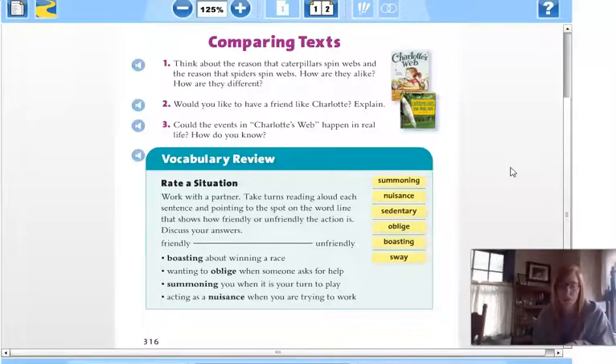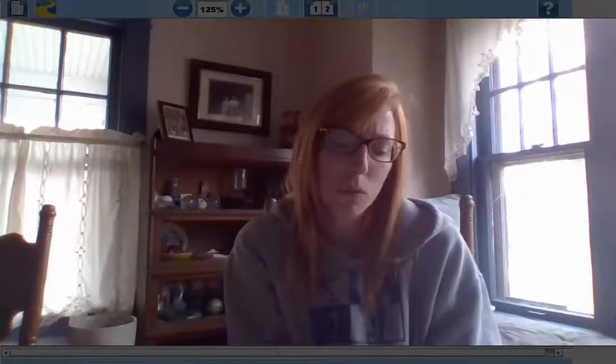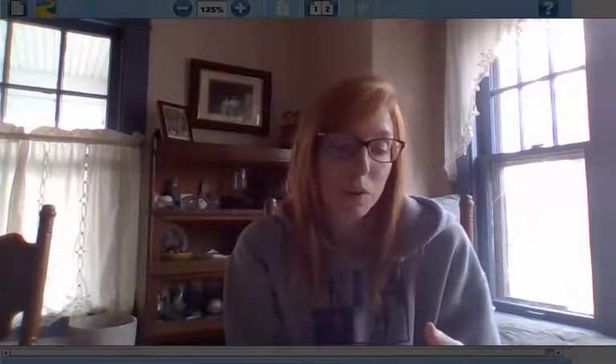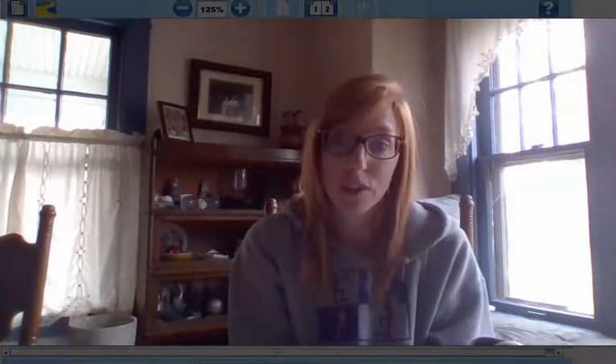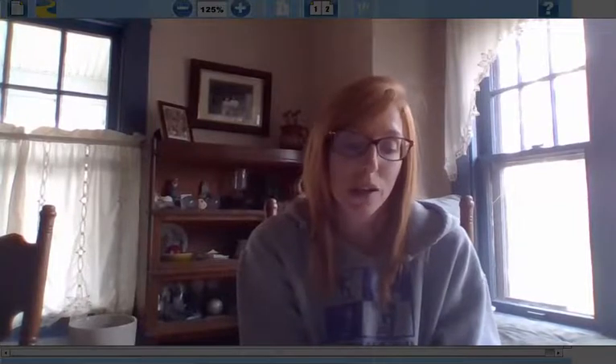Next we're going to talk about multiple meaning words. Multiple meaning words are words that have more than one meaning. For instance, the word 'calf' could mean a baby cow, or it could be the lower part of your leg. To figure out the meaning of a word and the way it's being used in a sentence, you look at all the clues in the sentence. So let's say I'm talking about a bat — right off the bat you don't know what kind of bat I mean, so the clues in the sentence will lead you to understand its meaning.